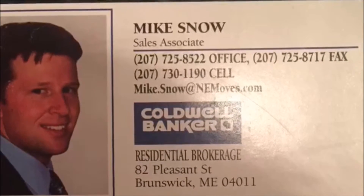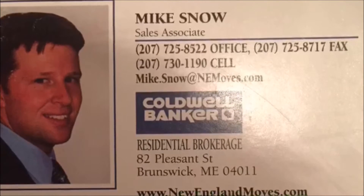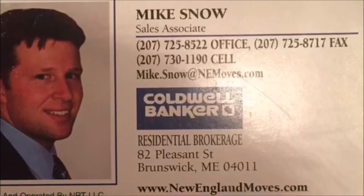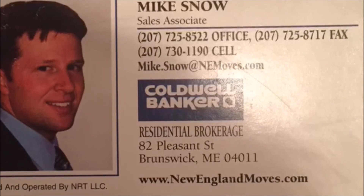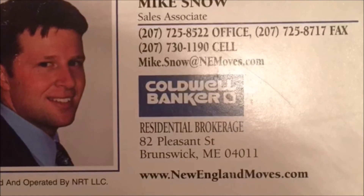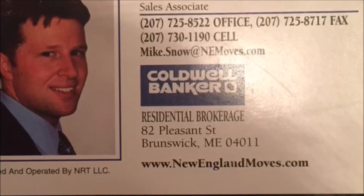For additional questions please contact me anytime. Again, this unit is on the market for $110,000 — two bedroom, one bath, 790 square feet in Old Orchard Beach, just two miles from the beach. I'll see you in the next one, thank you.